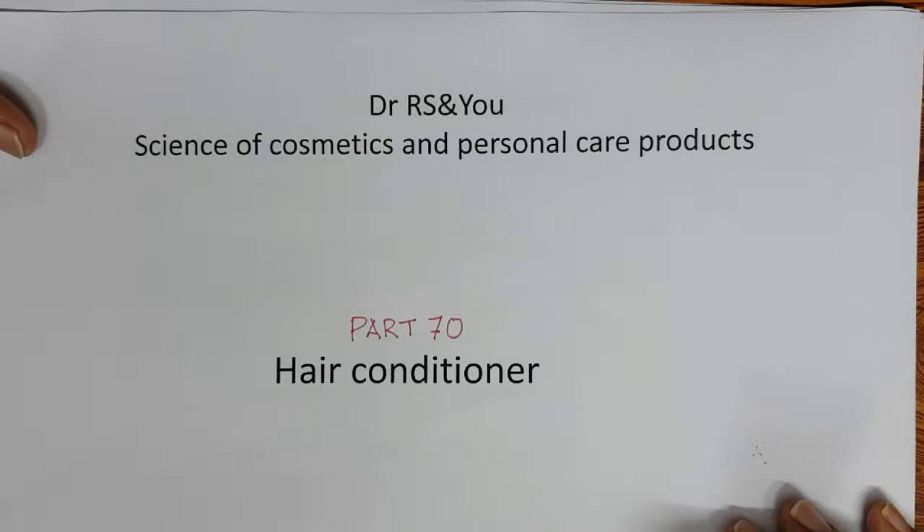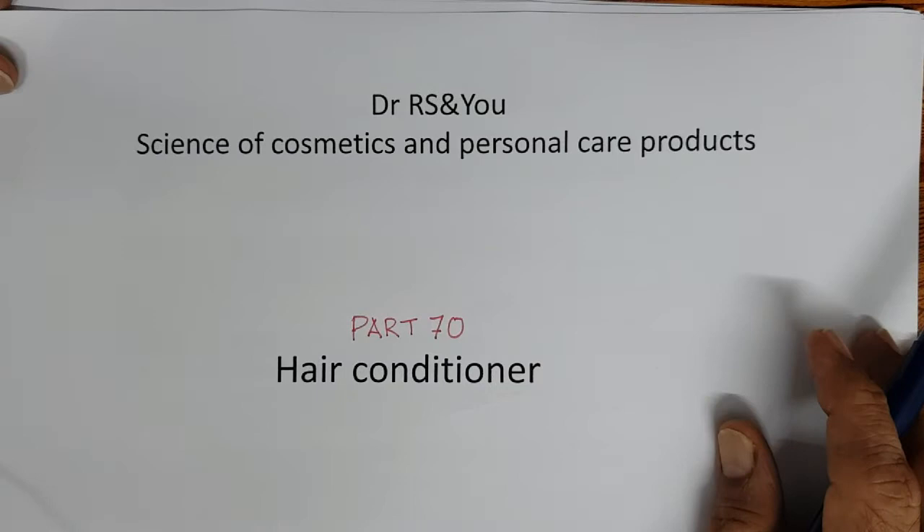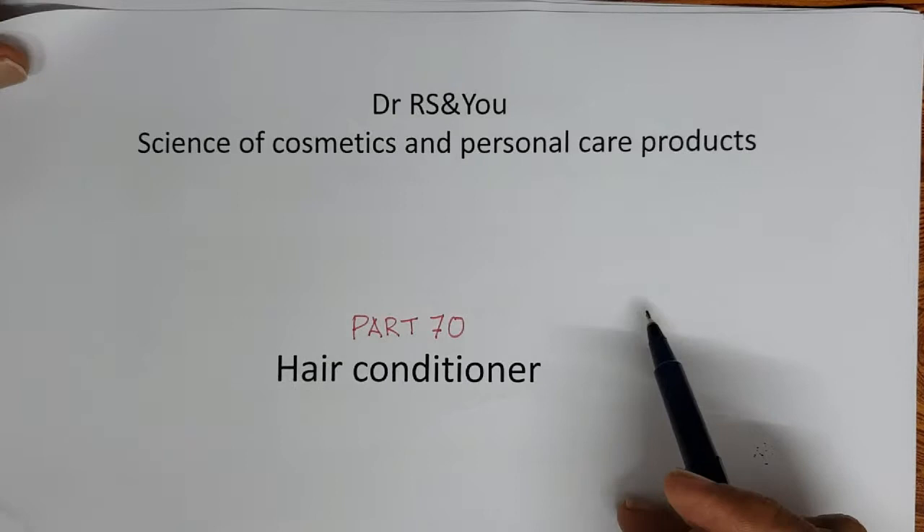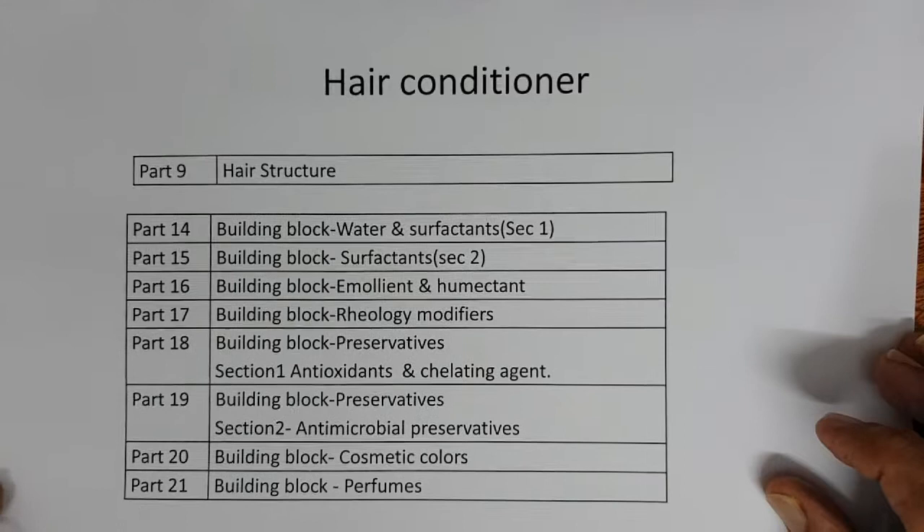Welcome all to another video. Dr. RS and you on the science of cosmetics and personal care products. Today we are in Part 70 and we will discuss about hair conditioner.